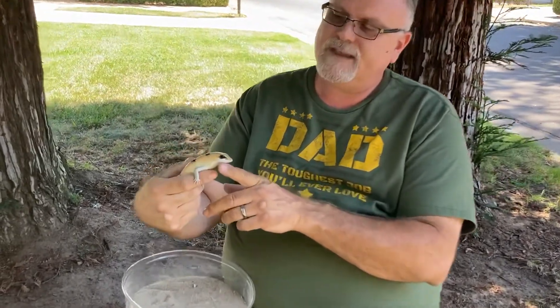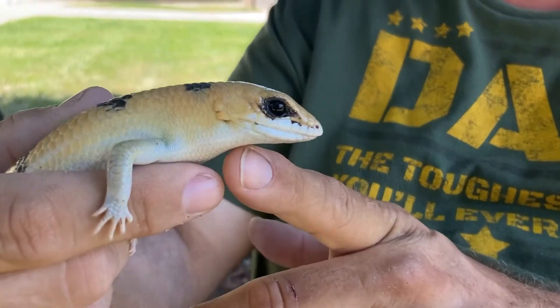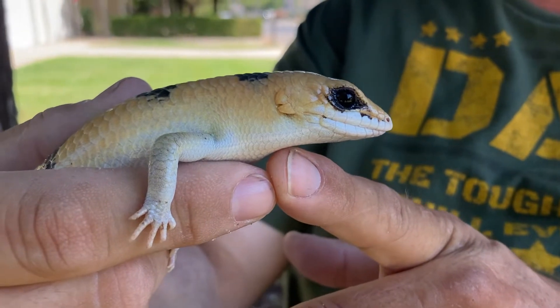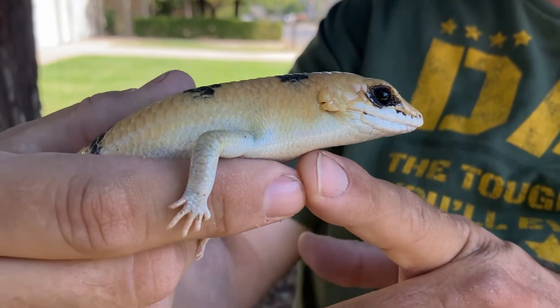One thing I think is really cool on these guys — if you look at their ears, they have ear flaps covering them. So when they're under the sand, no sand can get in their ears, and when they want to listen, they pop those open a little bit so they can hear.